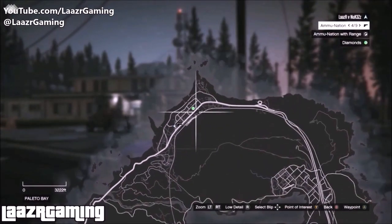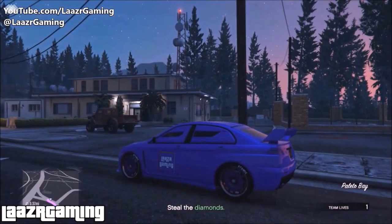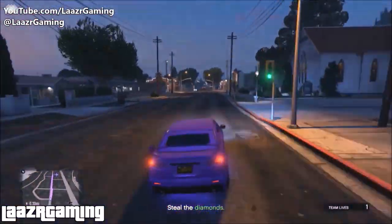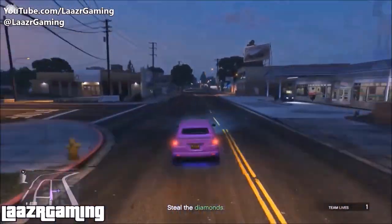I'd suggest going to the Sandy Shores location before launching the mission so you spawn nearby, because it might otherwise spawn you in your apartment or back in the city, which would be a big drive. If you're spawning in the city, it's worth getting a helicopter to fly over there and then starting the mission.